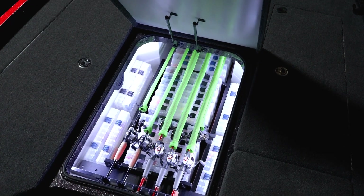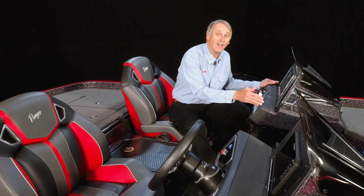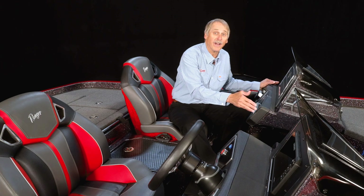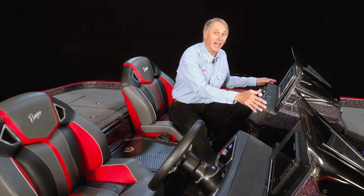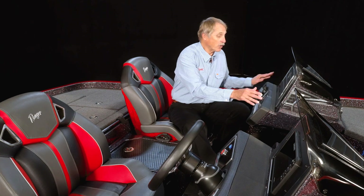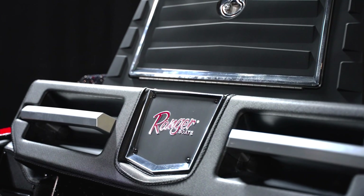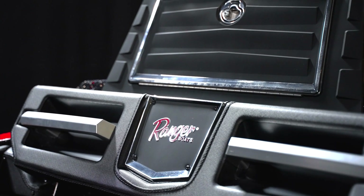In addition, every one of these boxes has LED lights that turn on automatically when you open the lid, so it doesn't matter what time of day or night you're on the water — you'll always be able to see your gear. After all the positive comments about the removable console in the Z 520 R, we've kept that same removable console for the Z 521 R. You can buy the boat with the console, change your mind and remove it, or decide you want one and add one.